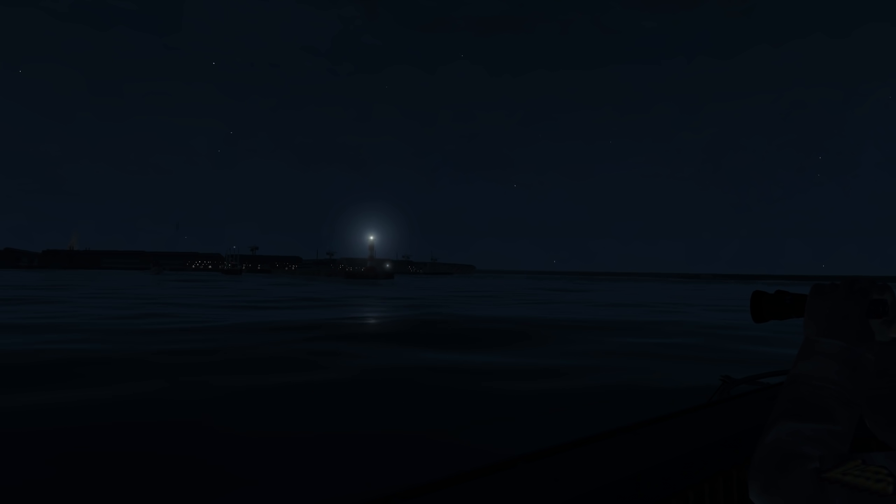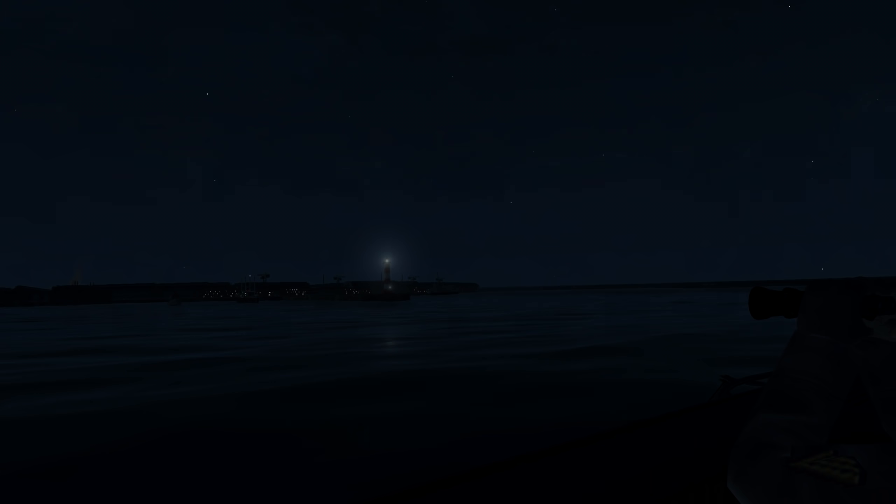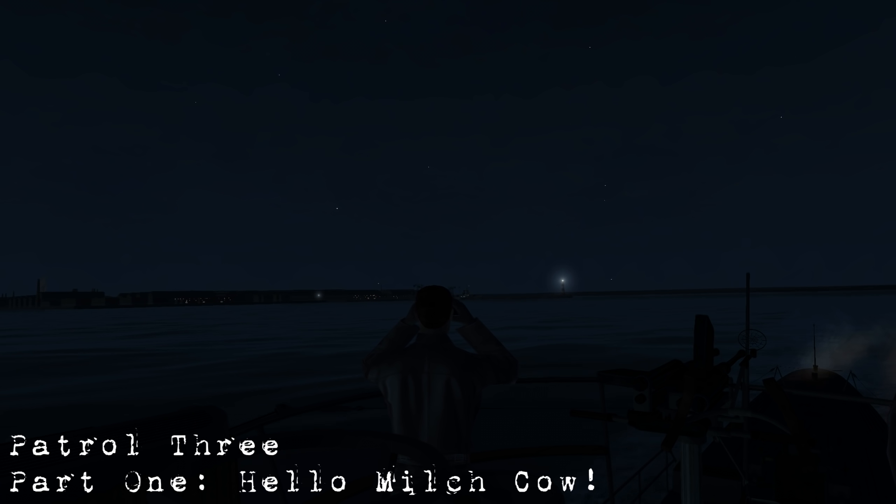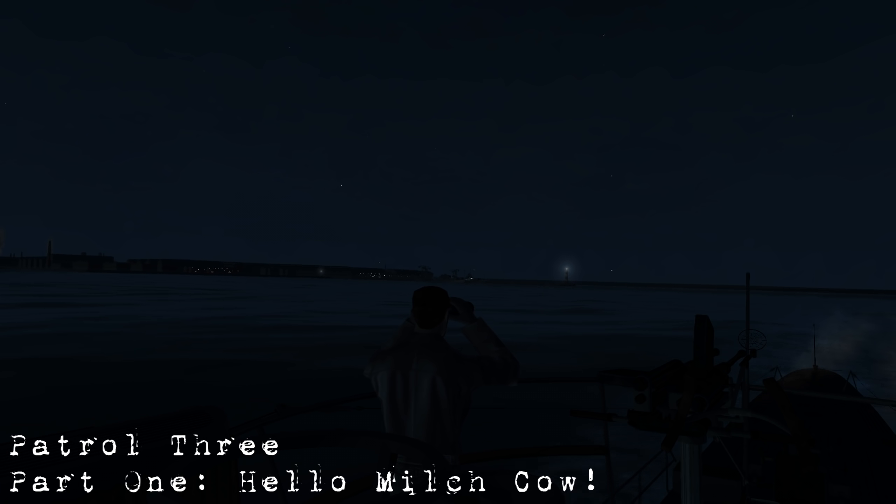On the moonless night of April 12th, with a belly full of fuel, food, and provisions, our boat slipped away from our pen in L'Orient. Hello everybody, Wolfpack345 here, and welcome back to another episode of Silent Hunter 3.